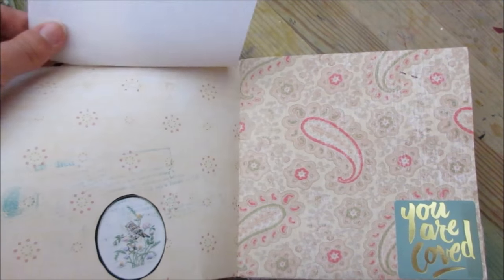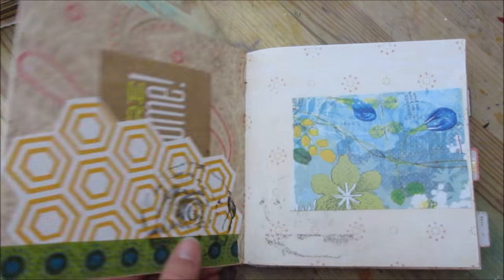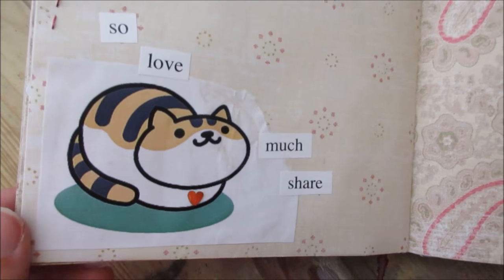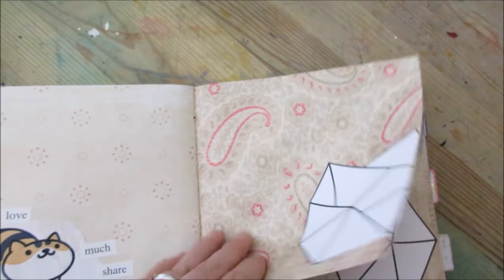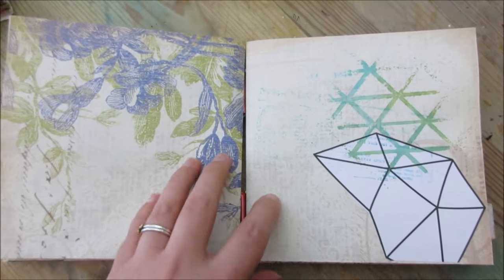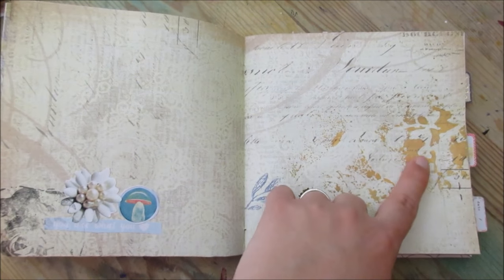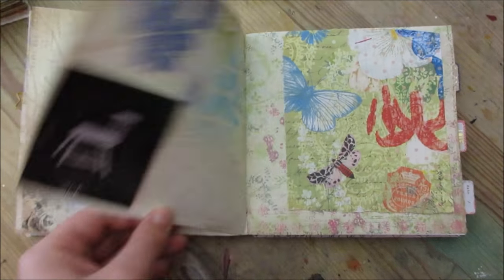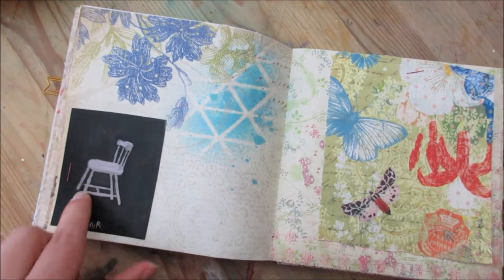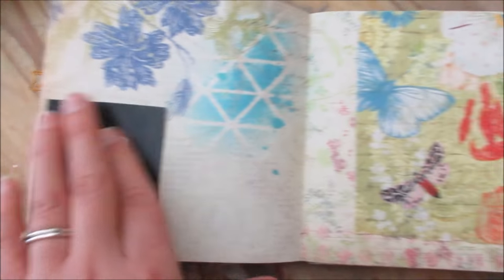A bunch of stuff I stapled, random papers. I used a little bit of spraying but it didn't come out very clear. I found random photographs of my old art — it's a drawing of a chair, and I really love this little picture so I put that in there.